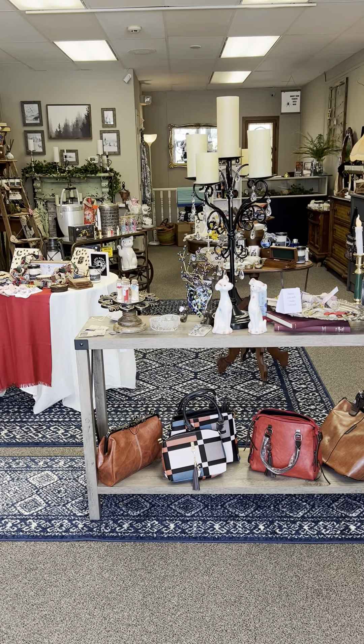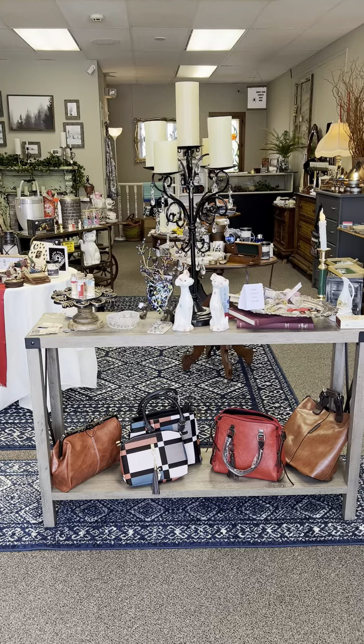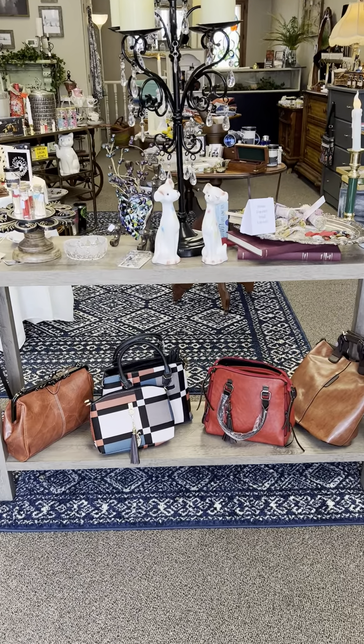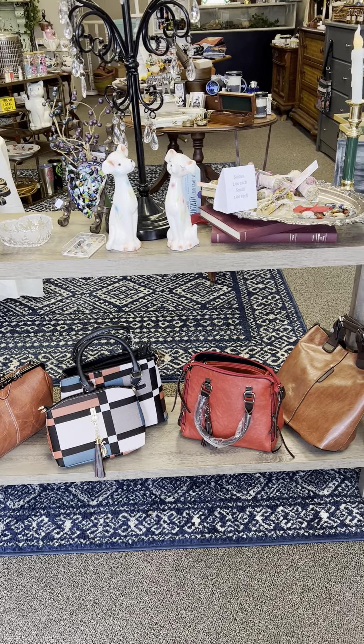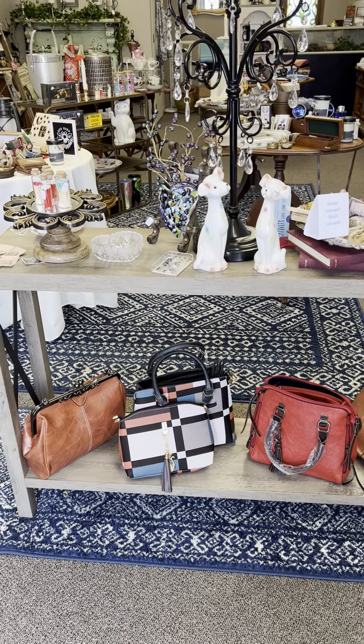Good afternoon, y'all. Let's see what our shop has today. I have in new purses. These are great and have lots of storage. They're beautiful and they are at a good price.